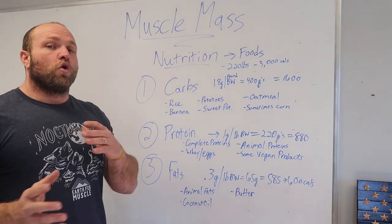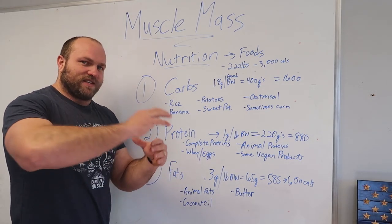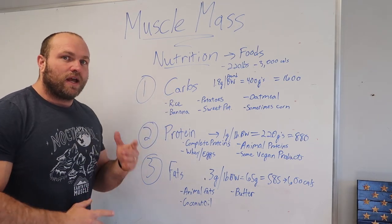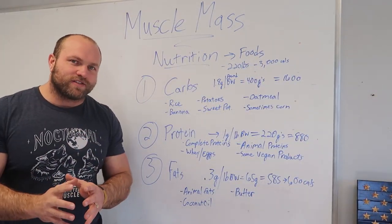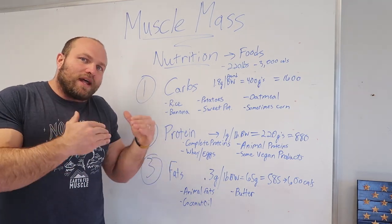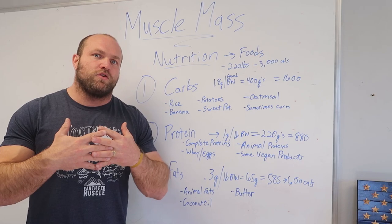For myofibrillar hypertrophy, glucose also plays a significant role. Protein is essential because our hormones mobilize amino acids from protein consumption for recovery. Fats aren't bad either — we need to understand that fats and carbs are both part of a very healthy nutritional system. As long as we maintain a proper balance of calories in versus calories used, and the right macronutrient ratio, we'll develop lean muscle mass.